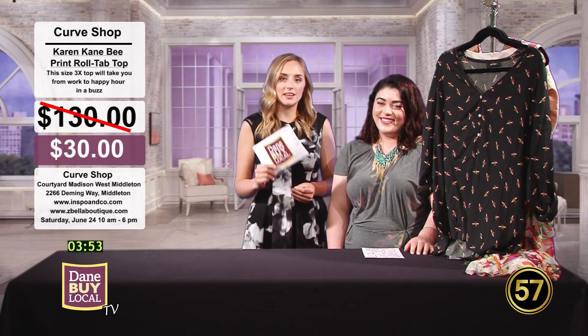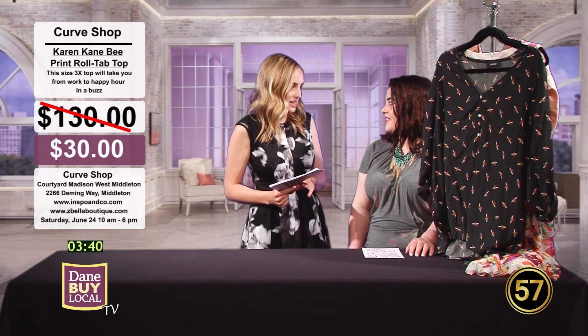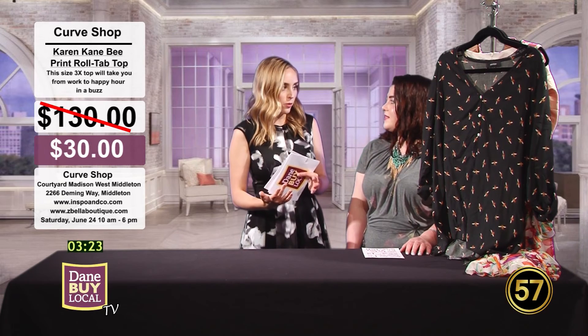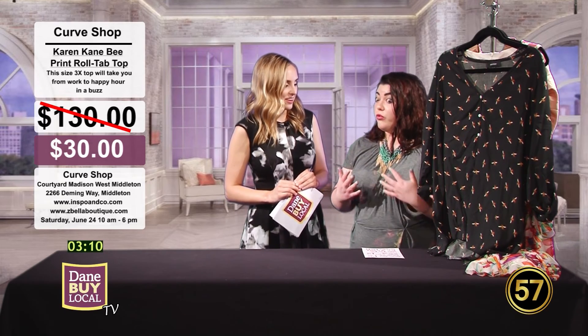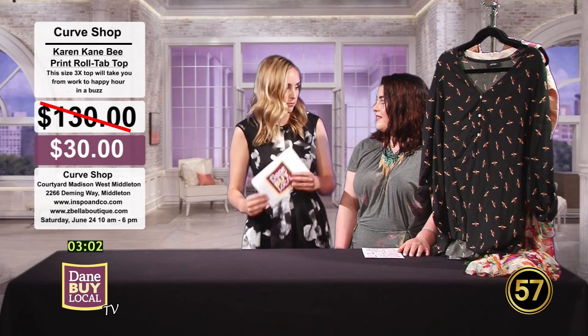Welcome back to Dane by Local TV. We have a familiar face — Katrina Simyab with Inspo & Co., a style blogger. We're talking about a really cool collaboration called The Curve Shop. She also does some modeling with Zbella Boutique. Together they've collaborated to put together a curve shop — plus-size consignment clothing with sizes all the way from 10 up to 30, which would be about 4X. The first event is coming up June 24th, 10 a.m. to 6 p.m. at the Courtyard Madison West Middleton. They hope a lot of people show up and find some great plus-size fashion.